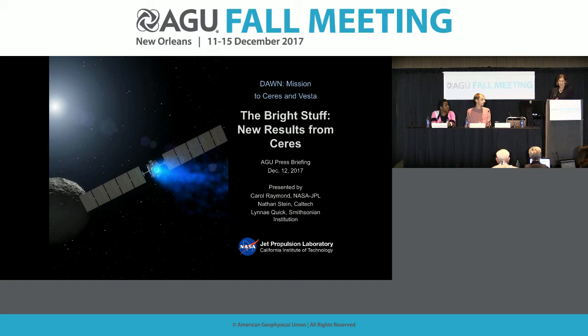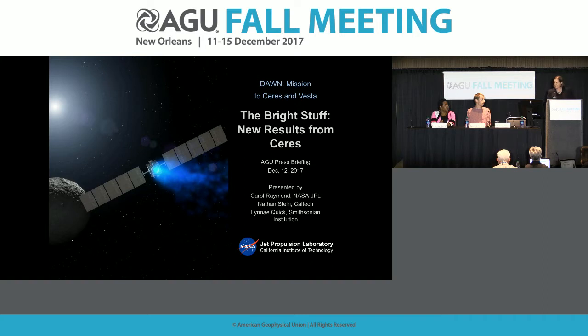Ceres, as it turns out, is an exciting and active frozen ocean world. Ceres has a lot of bright spots, and the Dawn team and the public alike were really entranced on approach to Ceres by the bright spot that was beaming at us. As we got closer and saw the extent to which there are many, many bright areas, it became even more exciting. We now know that this bright material reveals evidence for the past subsurface ocean and geologic processes which have been bringing it to the surface.